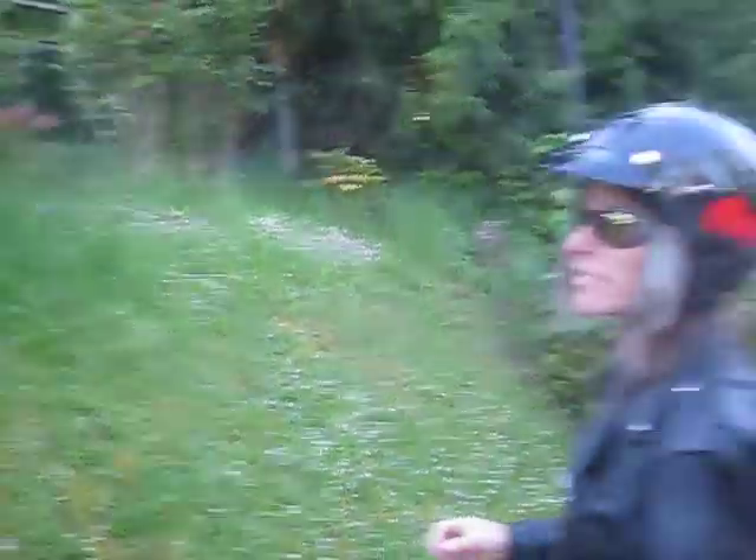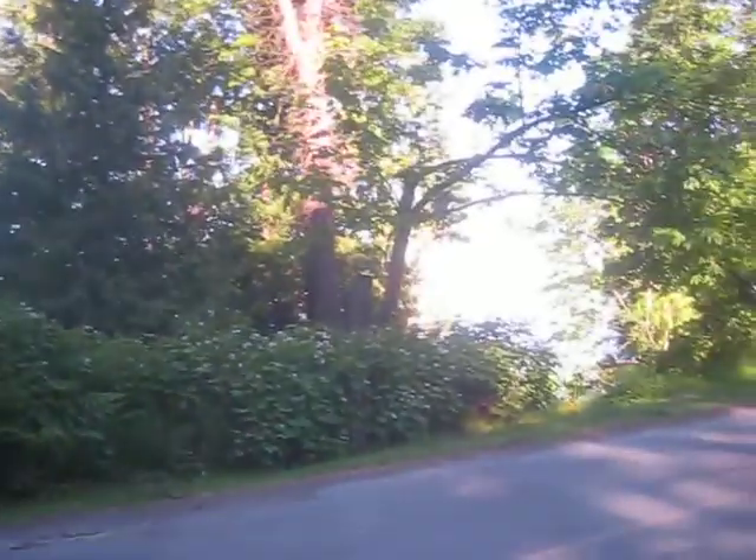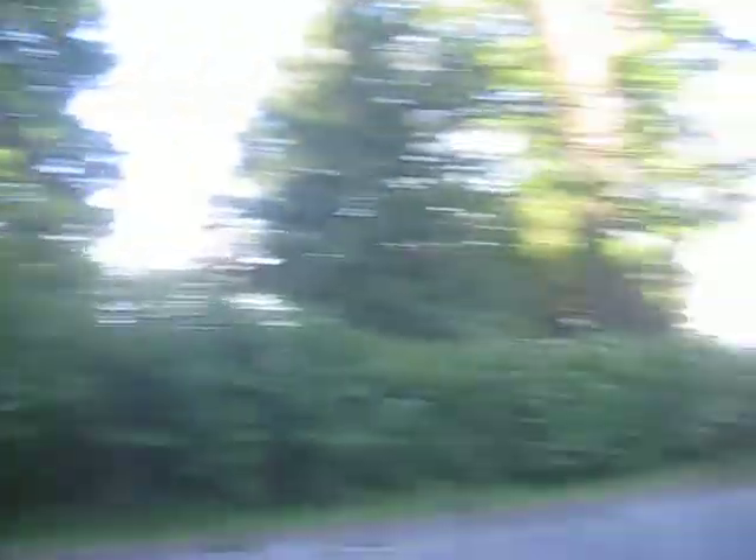Beautiful day in paradise here on Salt Spring Island. There are clouds all around us, but Salt Spring Island is in a rain shadow, so we benefit from it. There's going to be the annual sailboat race around the island.